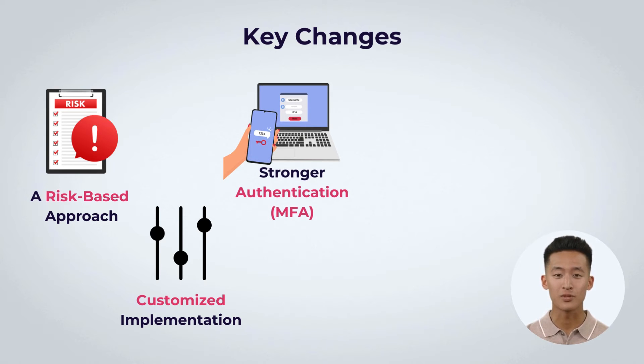Stronger authentication changes align with NIST standards for digital identity. The changes require robust authentication methods like multi-factor authentication for all accounts accessing cardholder data.